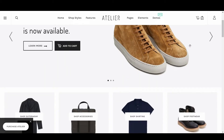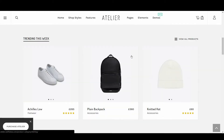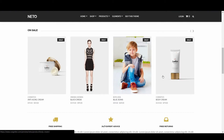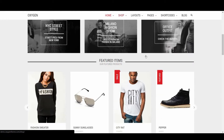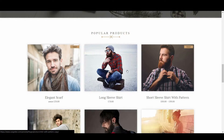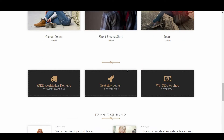A few that made the list include Atelier, Neto, Oxygen, Hugo, and Shopisle Pro.